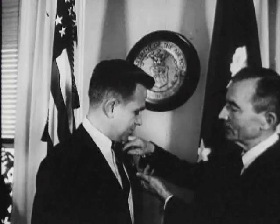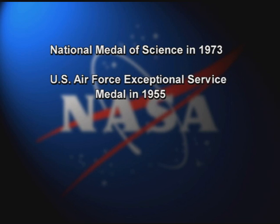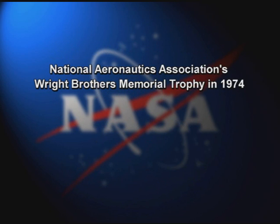Throughout his life, Whitcomb earned many honors. Besides the Collier Trophy, he received the National Medal of Science, personally conferred by President Richard Nixon in 1973; the U.S. Air Force Exceptional Service Medal in 1955; the first NACA Distinguished Service Medal in 1956; the NASA Exceptional Scientific Achievement Medal in 1959; and the National Aeronautics Association's Wright Brothers Memorial Trophy in 1974.